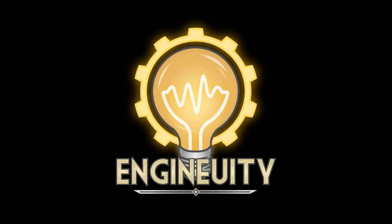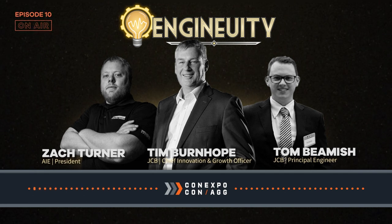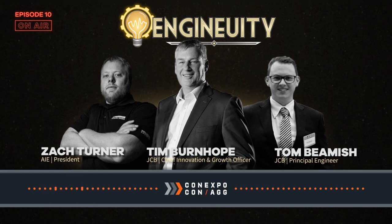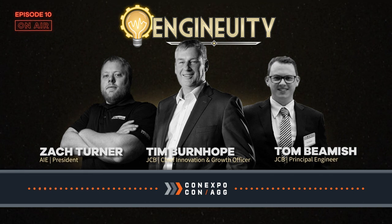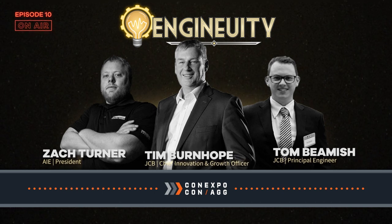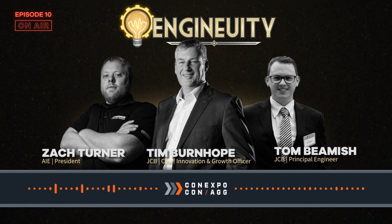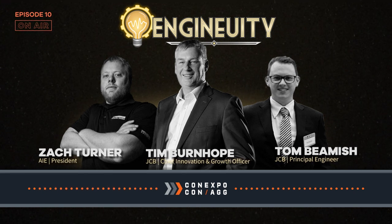You're listening to Ingenuity, the podcast that dives into the wonderful world of everything industrial — from the birth of the first combustion engine to breakthrough hybrid power technologies. Ingenuity examines just about everything the industry has to offer. The podcast provides a platform for industry leaders, engineers, scientists, and small business owners to educate listeners about past, present, and future industries across the planet.